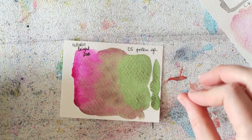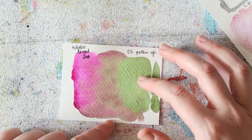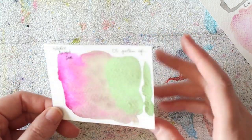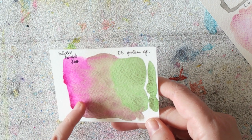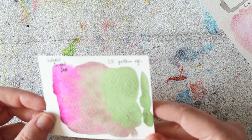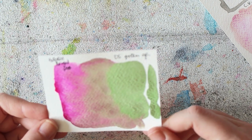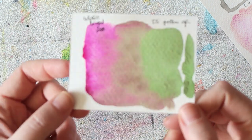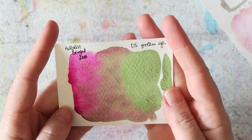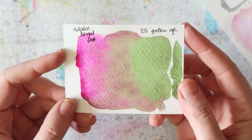I really enjoy mixing very bright vibrant colors with more earthy tones. Pink and green are almost opposite each other on the color wheel, so you get really interesting combos. I'm not sure how I feel about painting with it, but I can't deny it's an interesting color combo. This is Holbein Bright Rose with the Daniel Smith Green Apatite Genuine.